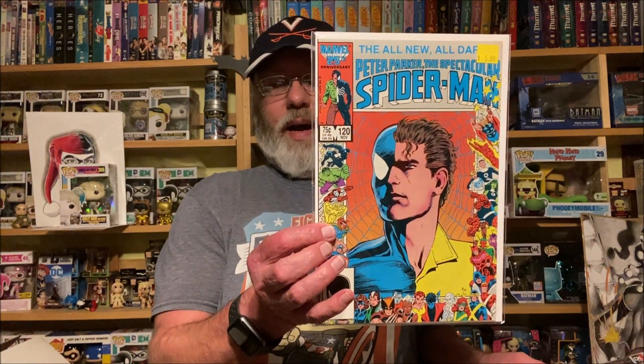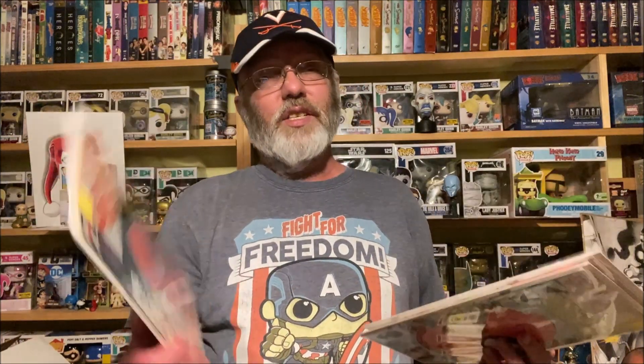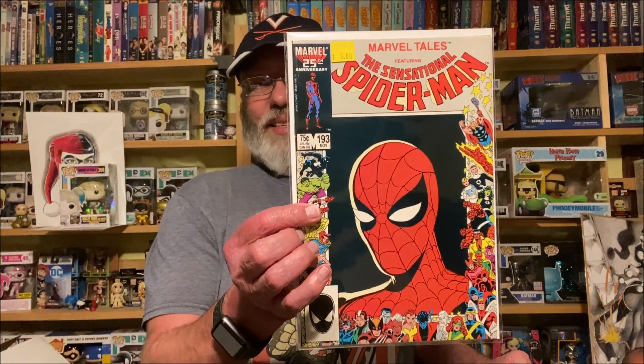Anytime I see these I always try to pick them up — the Marvel 25th Anniversary Web of Spider-Man, Peter Parker the Spectacular Spider-Man, and the Sensational Spider-Man Marvel Tales. At some point hopefully I can get the whole run of those — it's going to be tough, some of them are really hard to find.